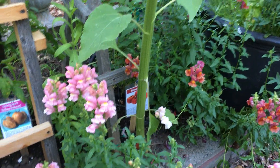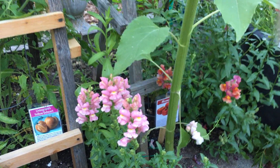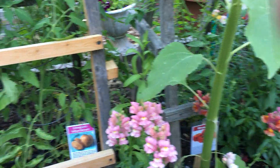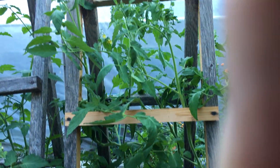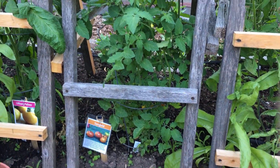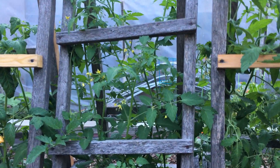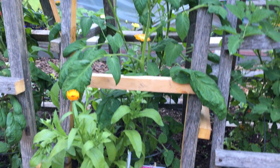Over here we have Momotaro, which is a Japanese tomato. They call it Tough Boy in the United States. It's pink and it is a determinate, so it's not going to get gigantic. Here's Livingston's Yellow Oxheart — not sure if there's any tomatoes on it yet. Here we have the ubiquitous Sungolds — everybody's favorite. I grow a thousand every year and I sell almost every single one of them.